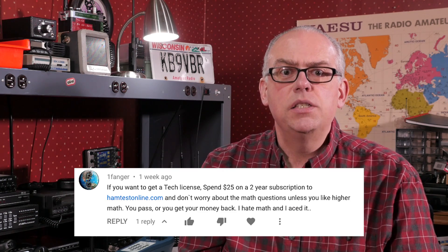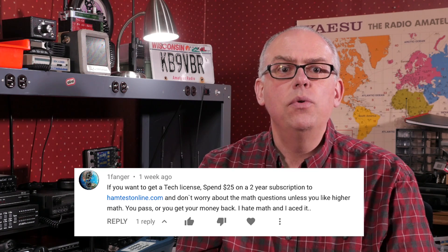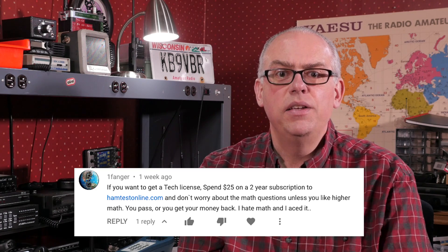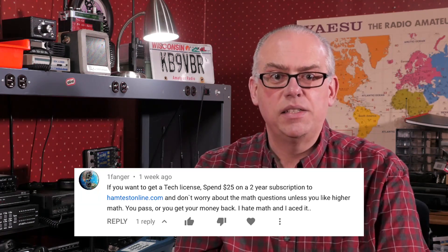One commenter reminded me of a very helpful Ham Radio app. If you want to get your tech license, spend $25 on a two-year subscription to hamtestonline.com. Don't worry about the math questions unless you really like higher math — you'll pass, or you'll get your money back. I hate math, and I aced it. I've heard some really good things about Ham Test Online, so I'm glad it worked. Thanks for the reminder.